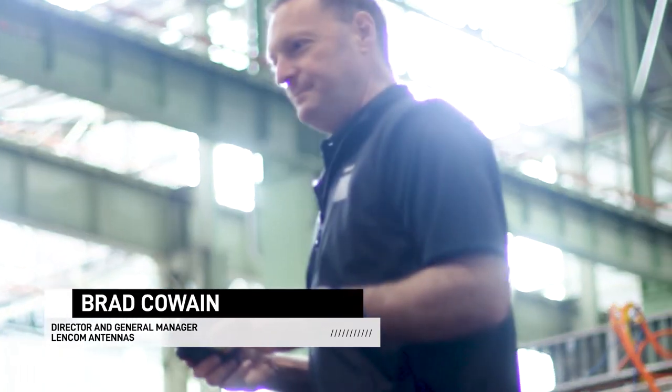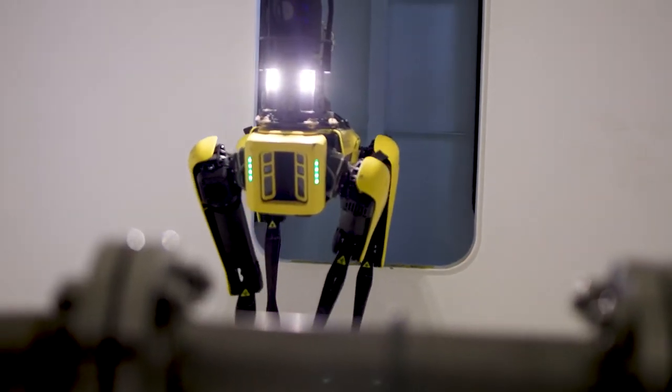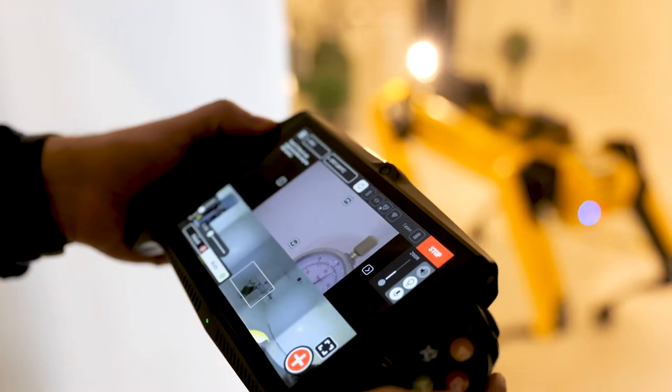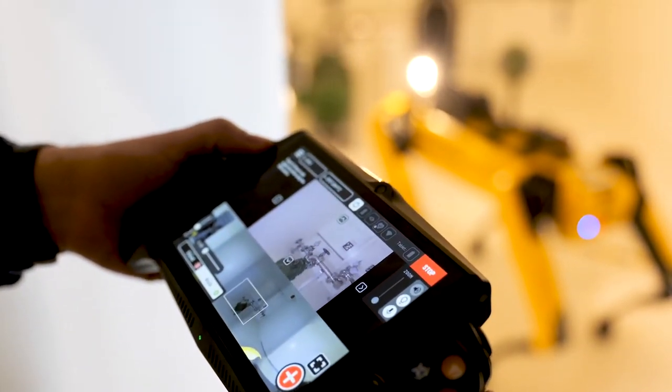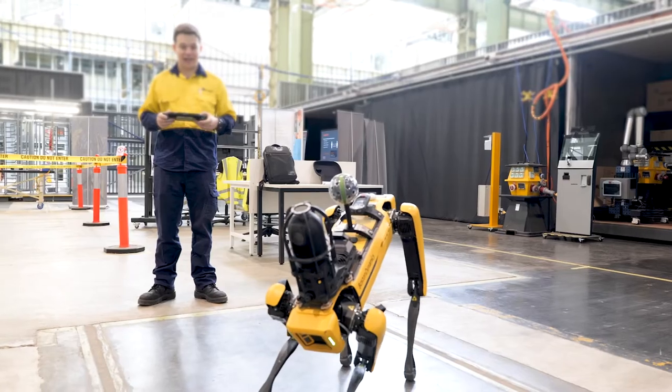I suspect my 10-year-old son would have driven it better than I would because it's basically driven by what looks like a Nintendo Switch controller, but once you got the hang of it, it was pretty simple. The other challenging thing is that remote inspection involves using the camera, and trying to get it to zoom in to see exactly what you want was a little tricky, but the screen was clear, the camera's brilliant, and it was pretty amazing where it could go.